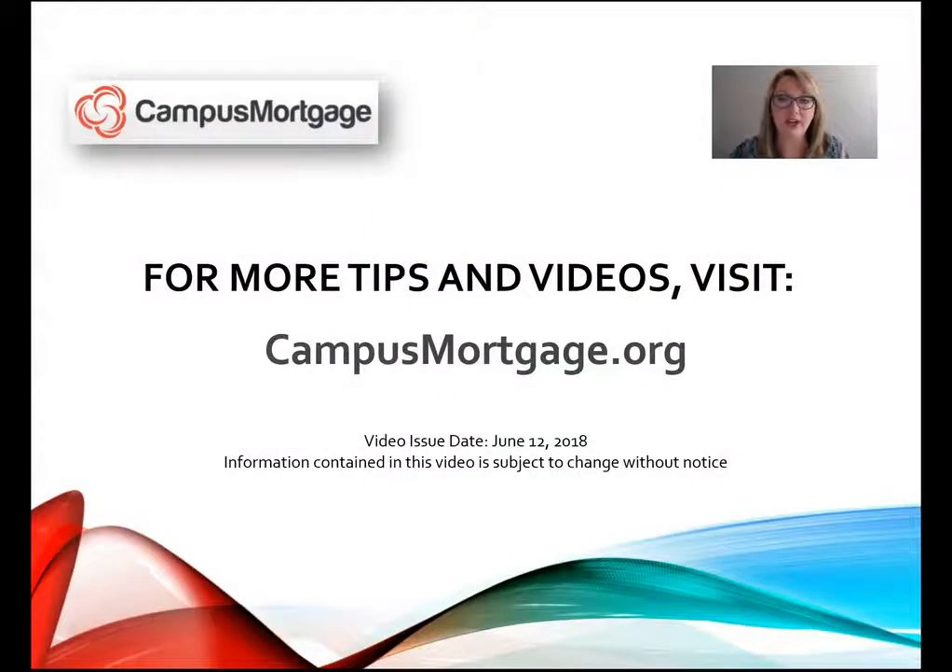That concludes part one of this three-part series introduction to Fannie Mae's new MH Advantage properties. Thank you so much for watching. For more tips and videos, please visit campusmortgage.org to look for their weekly mortgage video tips, designed for all mortgage professionals including underwriters, loan officers, processors, closers, and post closers. We'll see you next time.